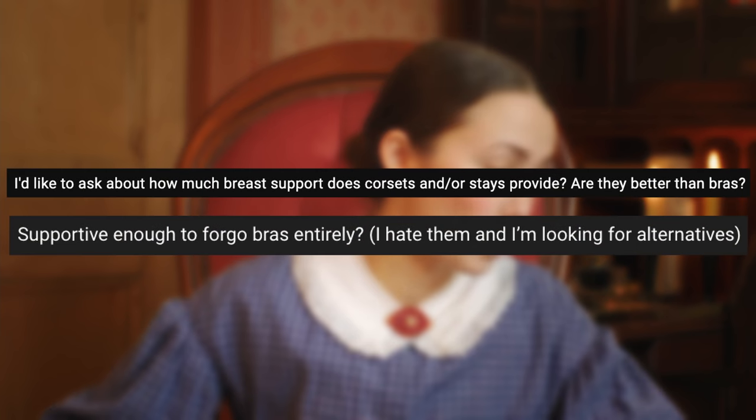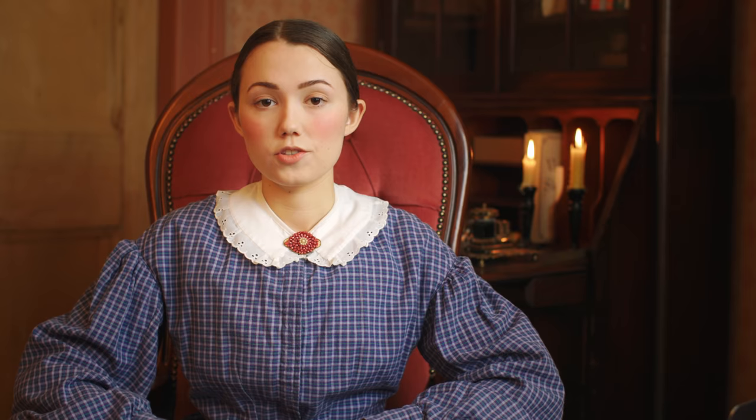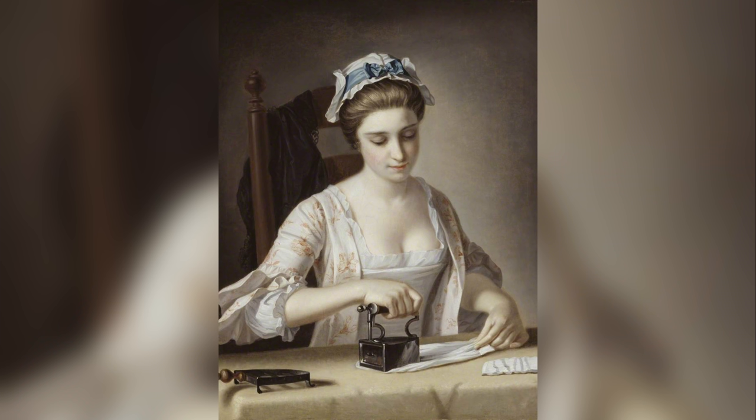I got quite a few questions about how much breast support stays and corsets provide and whether they're better than bras. I have a fairly small bust, so this is from that perspective. It does provide some bust support, but mainly it provides back support. From friends with larger busts, I know back pain is their primary concern, and the corset does provide somewhat of a shelf — stays especially tend to give more upward support. I find corsets far more comfortable and pleasant than bras, especially because they're custom made to your body and measurements.